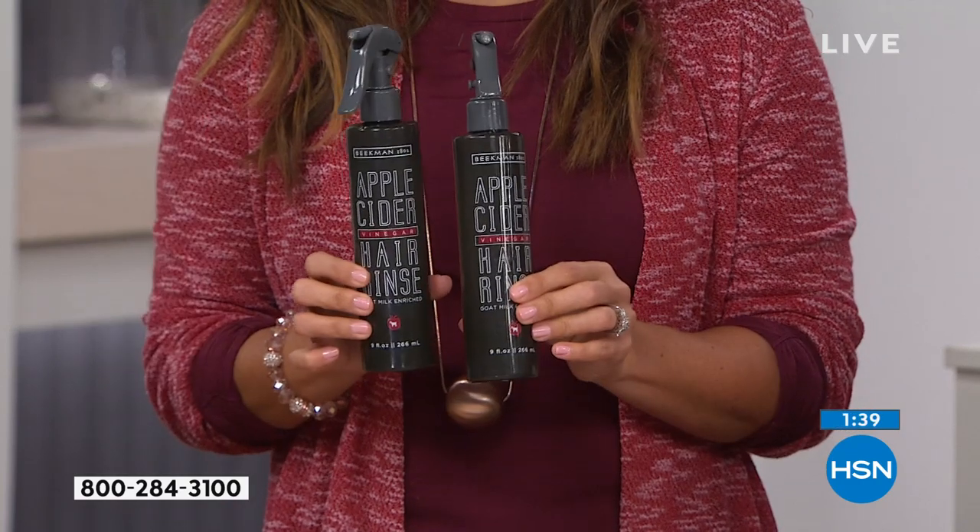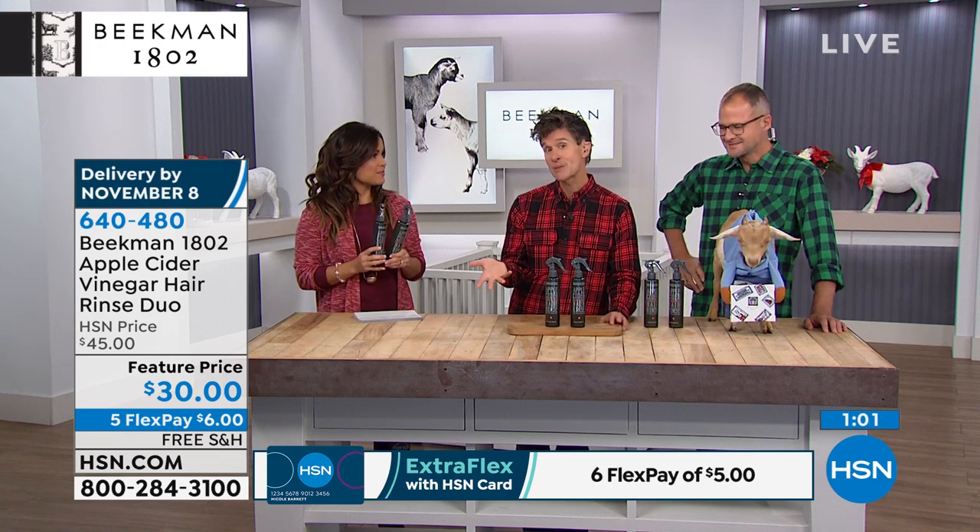Quick recap on how to use the hair rinse: use it on days you don't shampoo, every other or every third day. In the shower, wet your hair, spray it in, massage it into your scalp and through your hair, continue your shower, then rinse it out before you leave. That simple. For those who use our shampoo bars — we haven't developed a conditioning bar yet — use this as extra conditioning: use the shampoo bar normally, rinse it out, spray this in, let it sit a minute, then rinse out. Fewer than 600 left total. You're getting two nine-ounce bottles — plenty to use and share.